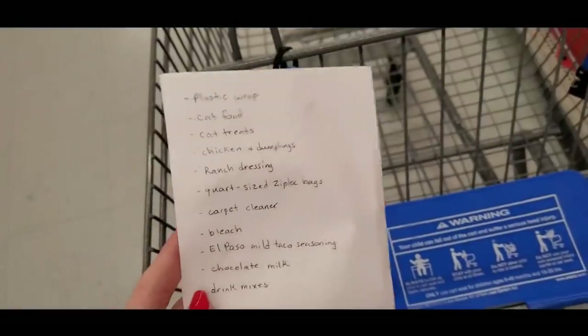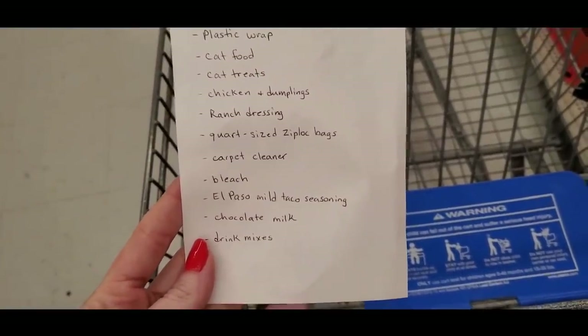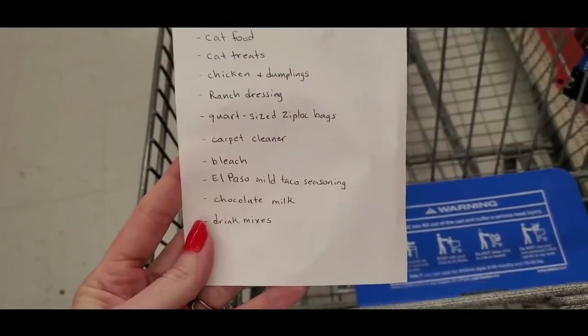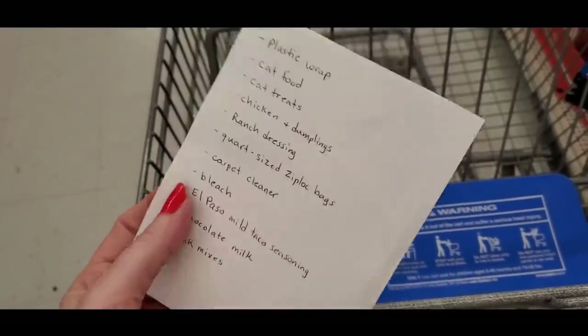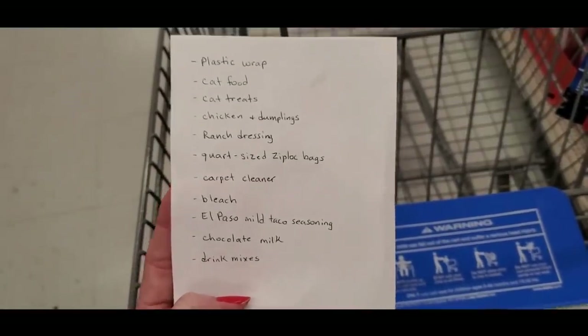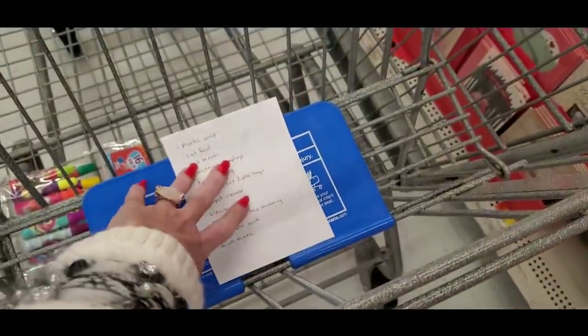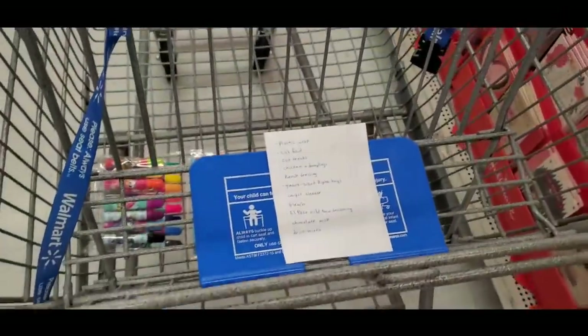Let's go find some stuff. So what do we have? Plastic wrap, cat food, cat treats, chicken and dumplings, ranch dressing, Ziploc bags, carpet cleaner, bleach, El Paso, milk, Delco seasoning, chocolate milk, and drink mix-ups. Literally none of that is over here, so let's see what we can do.